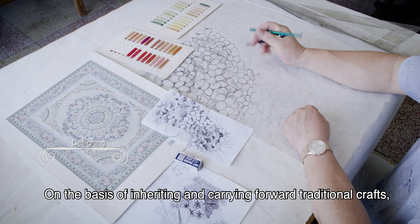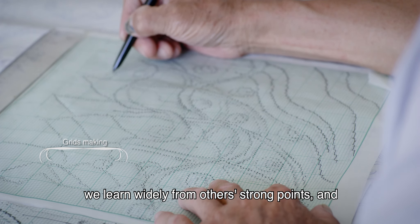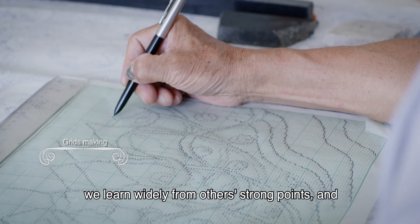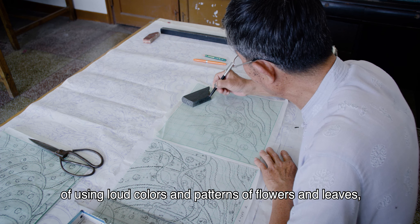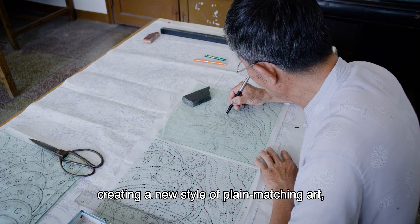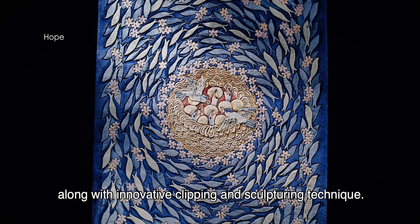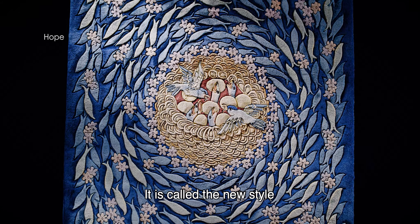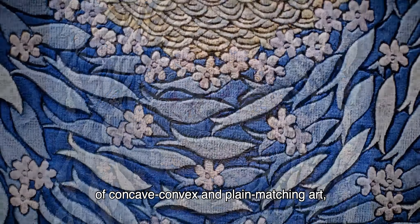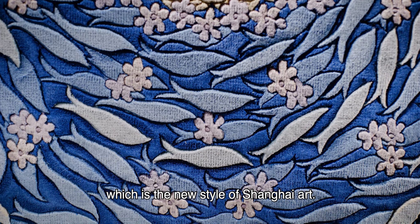On the basis of inheriting and carrying forward traditional crafts, we learn widely from other strong points and break the traditional style of using loud colors and patterns of flowers and leaves, creating a new style of plain matching art along with innovative clipping and sculpturing technique. It is called the new style of concave, convex, and plain matching art — the new style of Shanghai art.